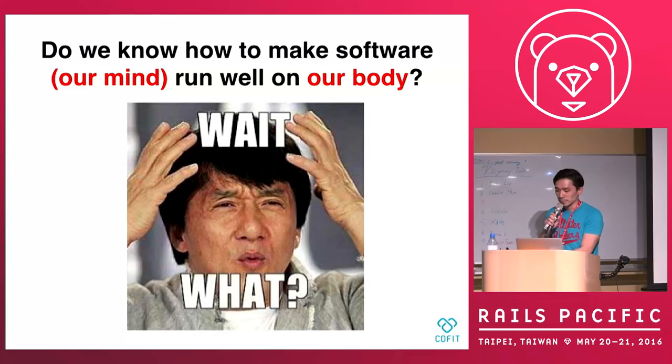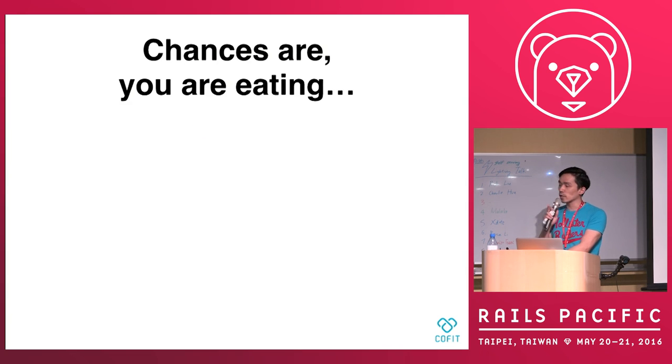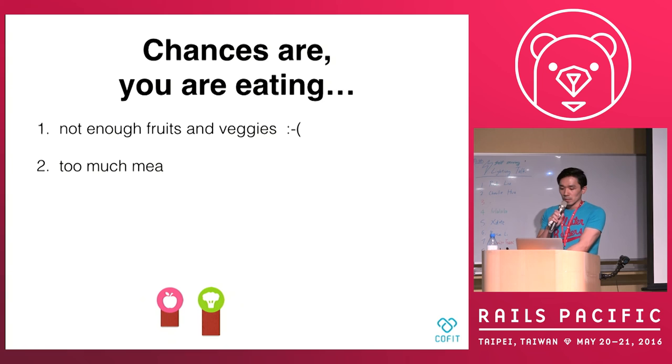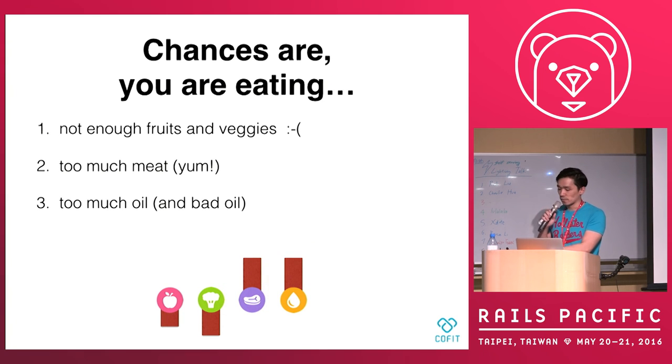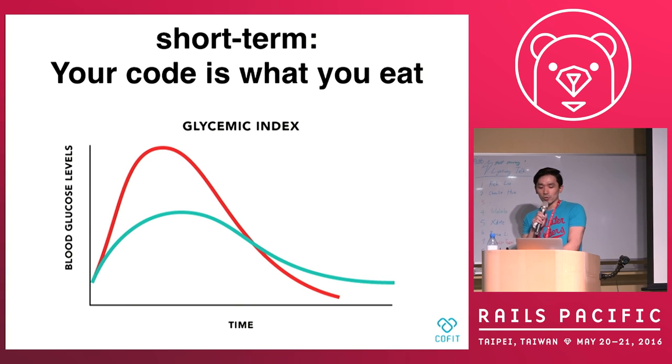We don't know how to make our bodies work better. I want to share my target — it's about 1,800 calories. And here's a portion breakdown generated from our software. If you check your diet every day, it's very possible that you have not enough good stuff and too much bad stuff. So ensure that your code is what you eat — what does that mean?